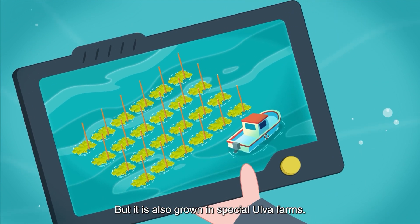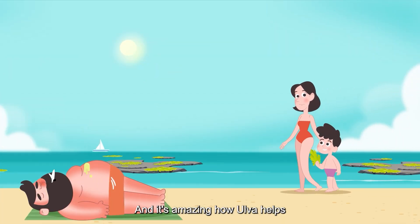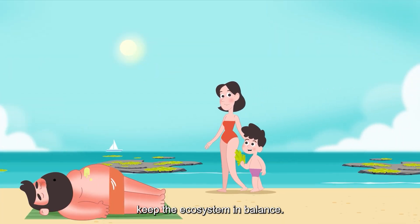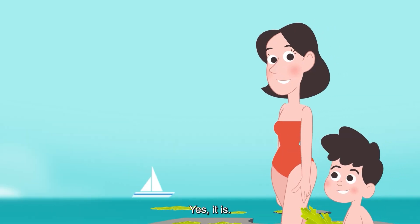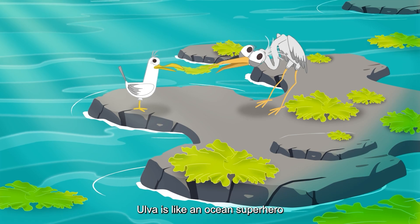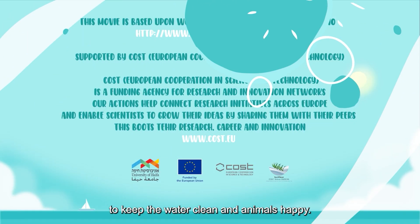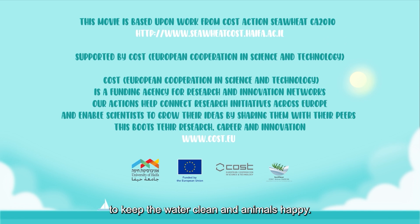Ulva is also grown in special Ulva farms. Mom, that was great — it's amazing how Ulva helps keep the ecosystem in balance! Yes it is. Ulva is truly wonderful — it's like an ocean superhero, helping with ecosystem services to keep the water clean and animals happy.